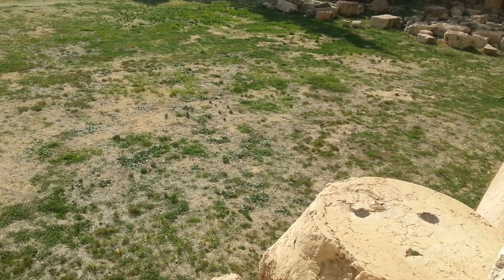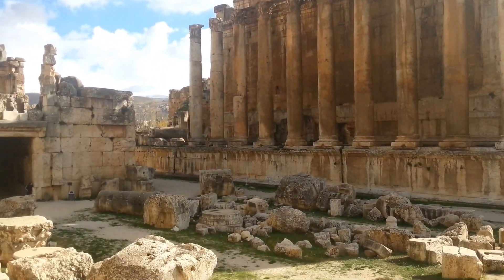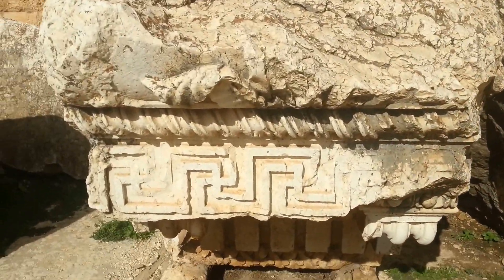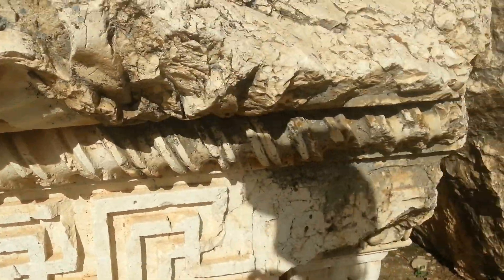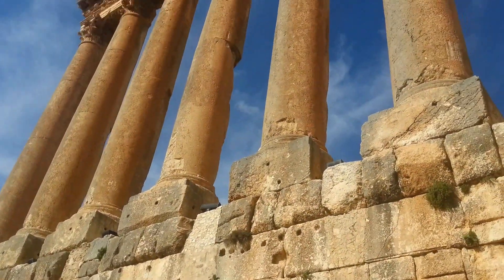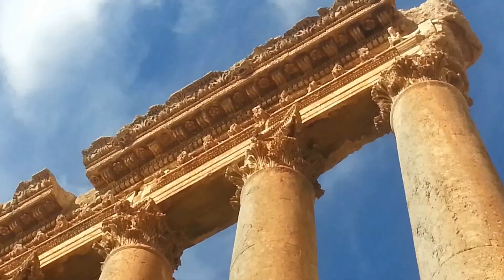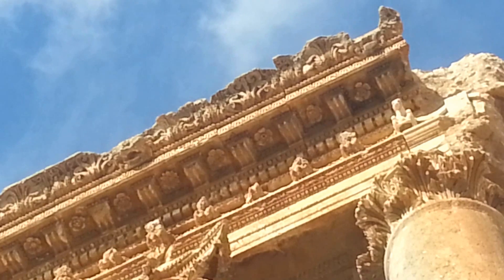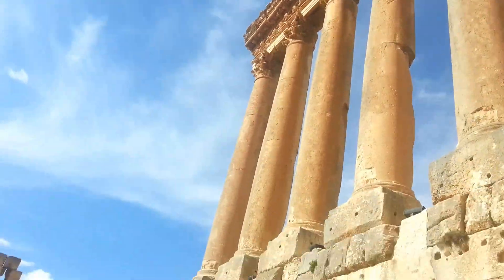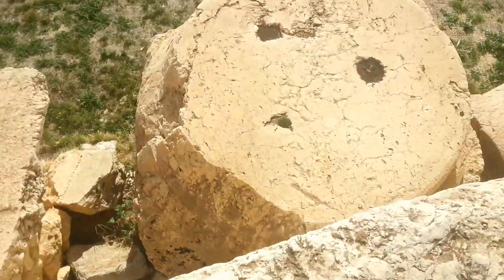Column holders. Look at the size of these columns. And here's those big buggers. Look at that. There's some more sacred geometry up there.